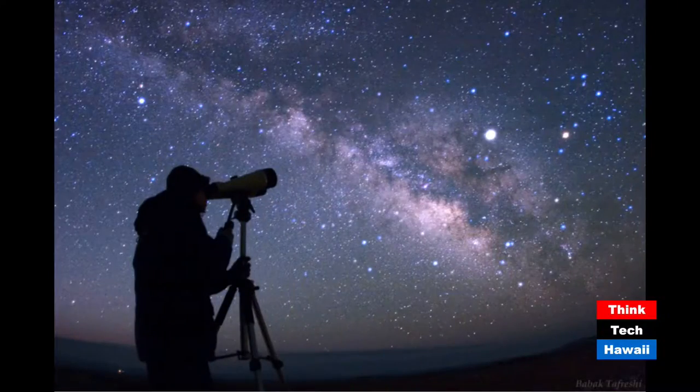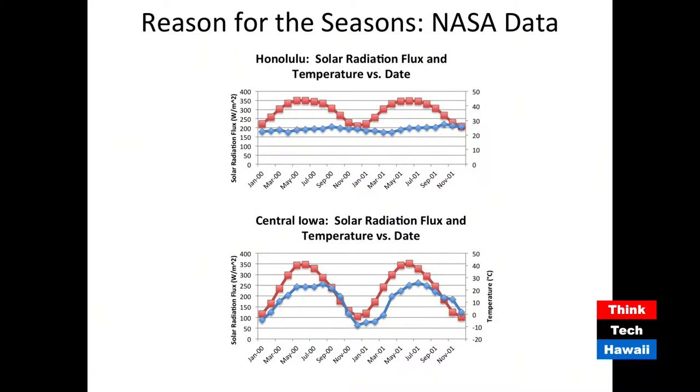We have some photos to show. This is another way to have students using real data — this is actually data off a NASA data server. This exercise demonstrates that the seasons are caused by the tilt of the Earth, which gives you higher solar radiation flux when the part of the Earth you're on is tilted towards the sun, and less radiation flux when you're tilted away from the sun. The students can actually go in and do their own data mining, getting their own data sets from NASA.